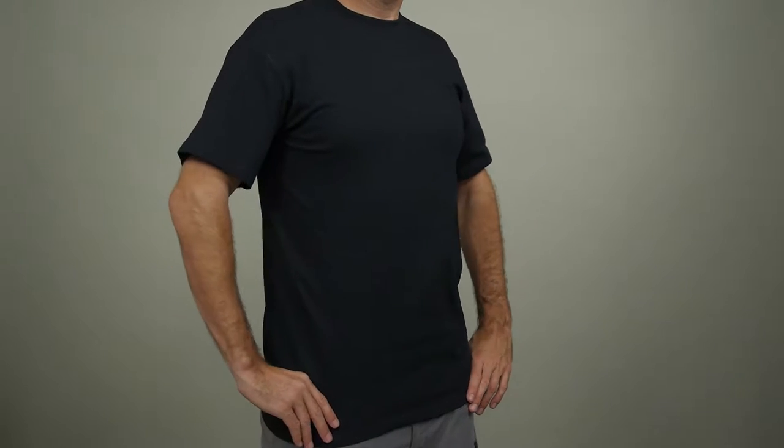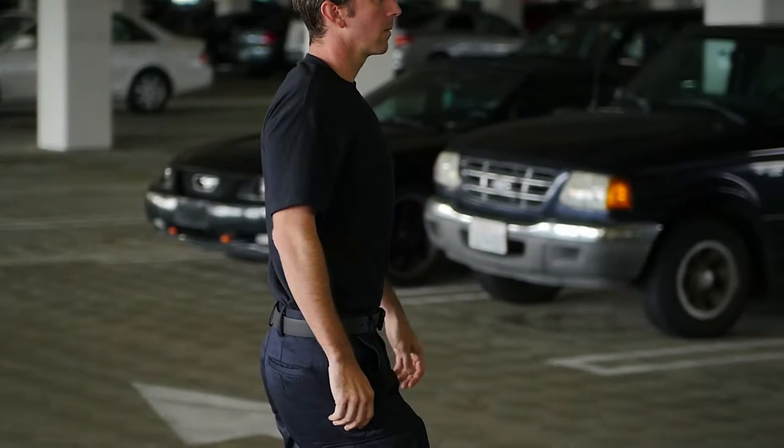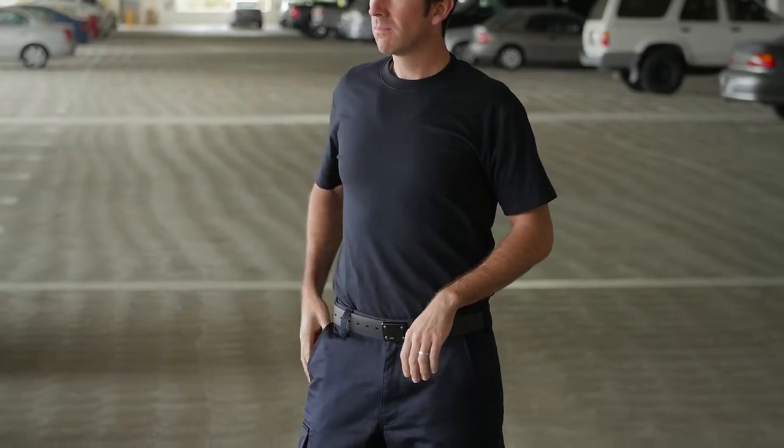The 5.11 Station Wear Short Sleeve T-Shirt is a consistent choice of fire professionals around the world. This t-shirt combines rugged construction, lasting comfort, and a professional profile that keep you looking your best.